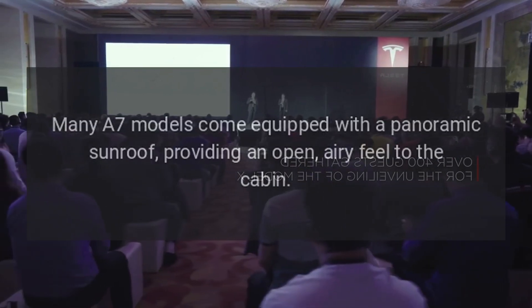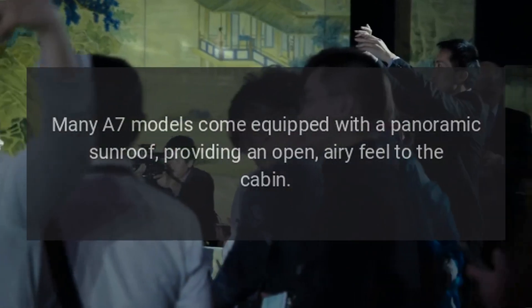Sunroof: Many A7 models come equipped with a panoramic sunroof, providing an open, airy feel to the cabin.